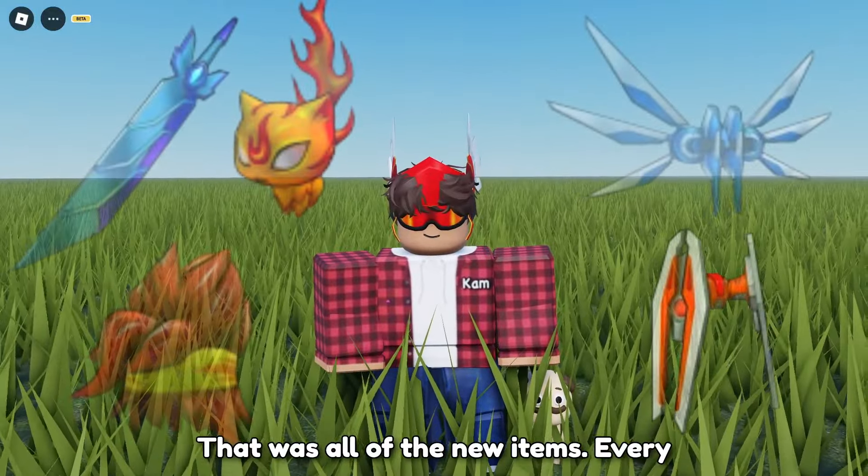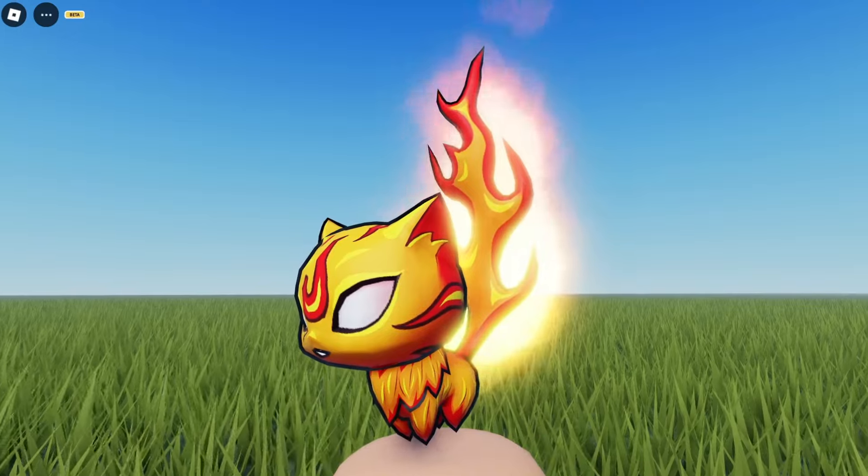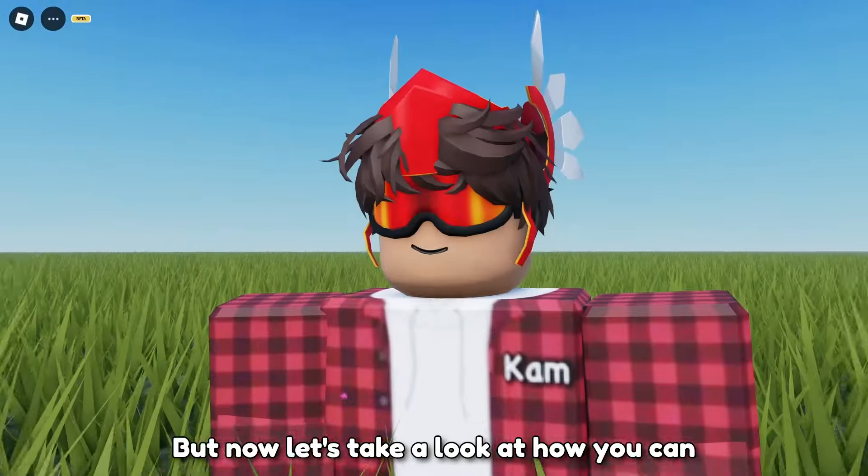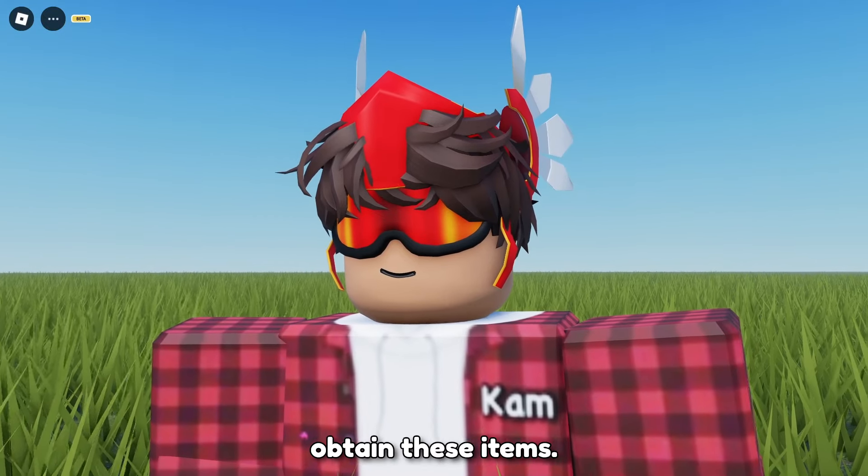That was all of the new items. Every single item had an effect. But now, let's take a look at how you can obtain these items.